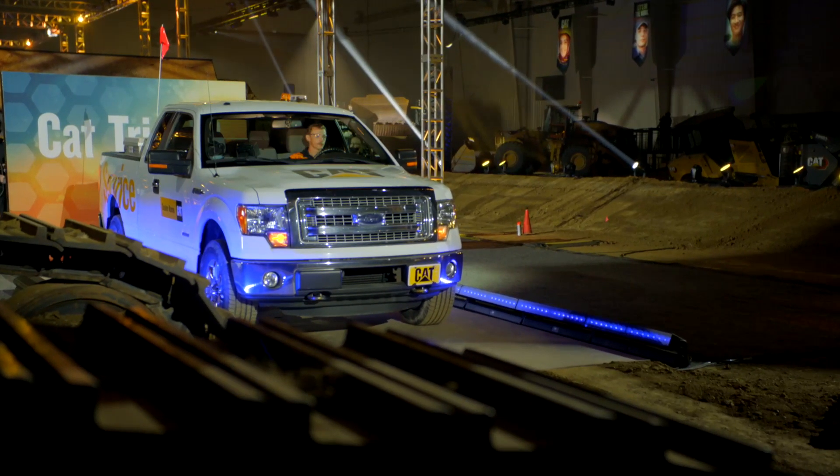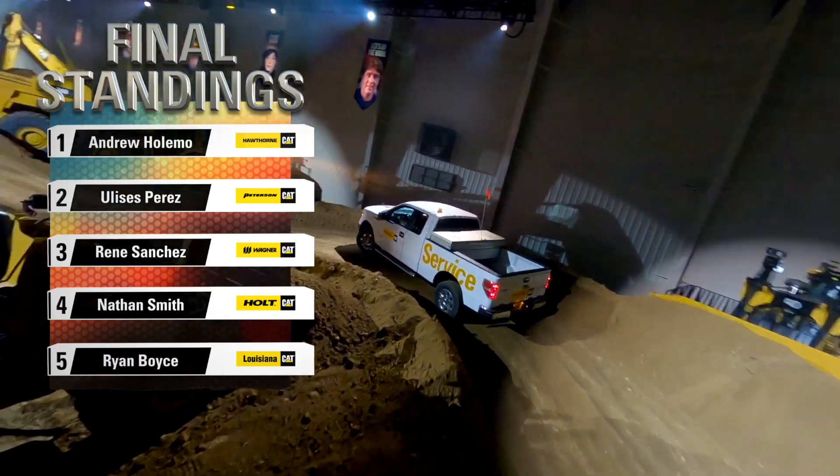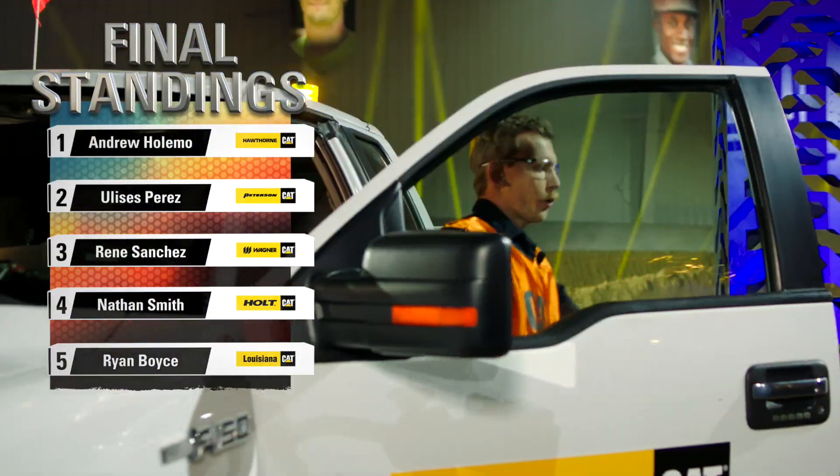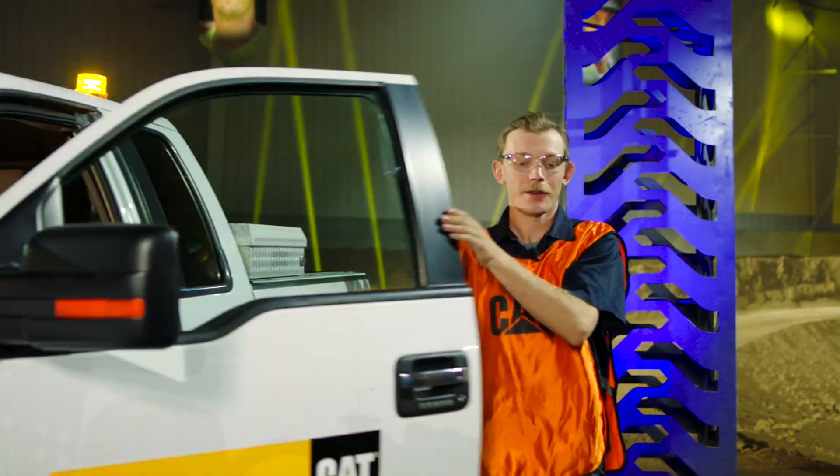Boom! Just like that, the door closes, the time stops. Andrew just smoked this thing. How does it feel to have won CAT Trial 10 Tech Test? It feels amazing. I was not expecting it. It is a very difficult test, and with a lot of good people, I was not thinking I was going to come anywhere near winning. So it feels real good. Real good.